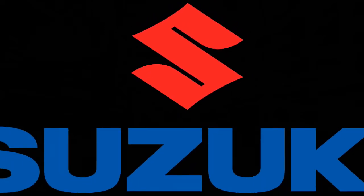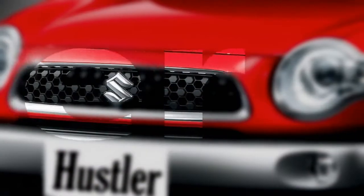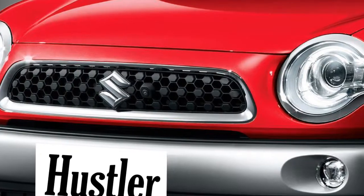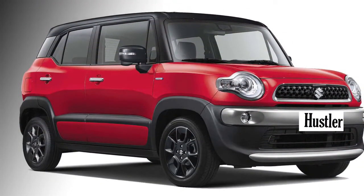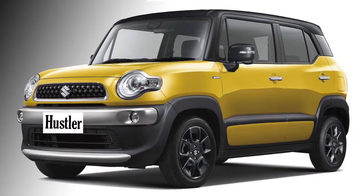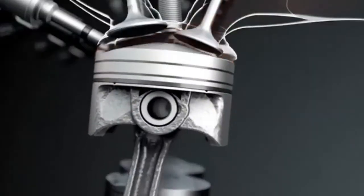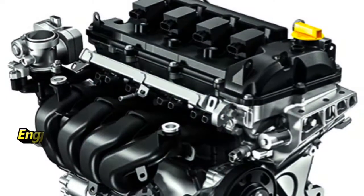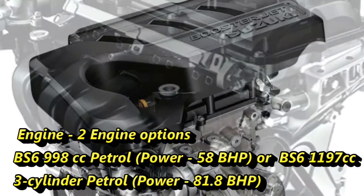Suzuki has recently unveiled their rugged hatchback Hustler at the 2020 Tokyo Motor Show. They are planning to bring this hatchback to the Indian market at the end of 2021. In India, it will be built on the Wagon R platform, and Suzuki may discontinue the Wagon R in the future after bringing the Hustler.